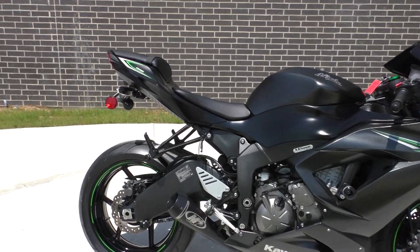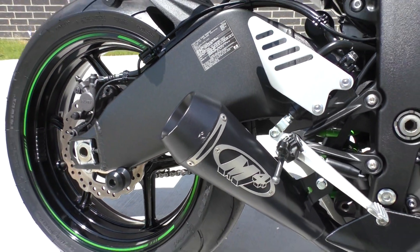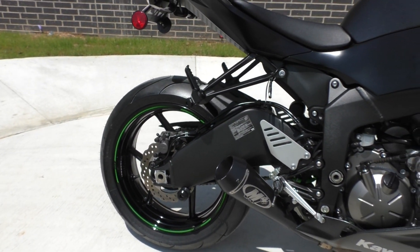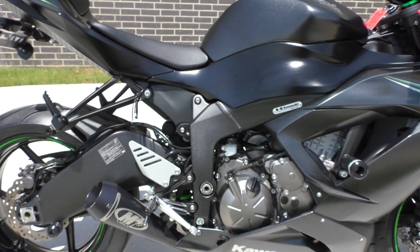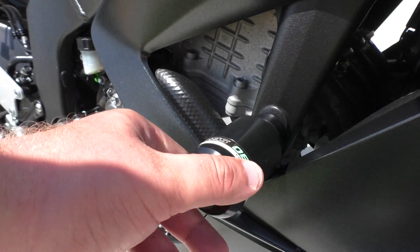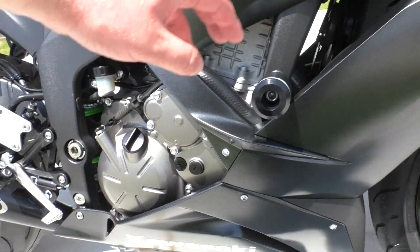It's got an aftermarket M4 GP style pipe with one small mark on the end cap, but that exhaust sounds great. You got the swingarm spools — paddock stand spools — so if you have a paddock stand you can lift up the rear end for chain maintenance or tire maintenance. You also got a set of frame sliders; looks like it says oesaccessories.com. There's not a mark on the bike besides that little one on the pipe.